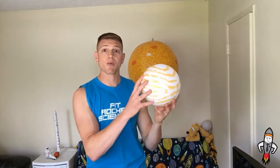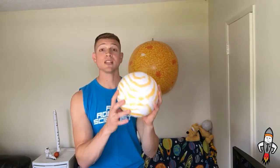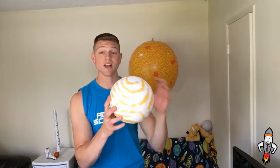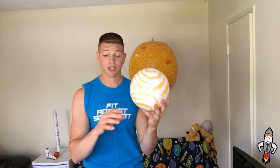Our second closest planet to the sun is Venus. Venus is sometimes referred to as Earth's sister planet. It's just a little bit smaller — pretty much the same size — but it is scorching hot on the surface as well, with a lot of pressure. It melts lead on the surface. It's got some beautiful cloud tops that you might be able to survive in, but on the surface, not so good.